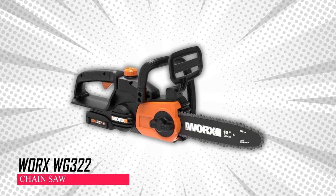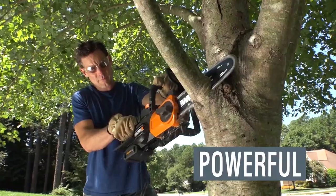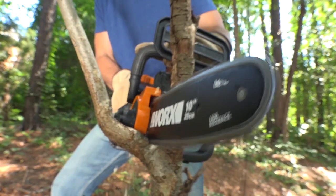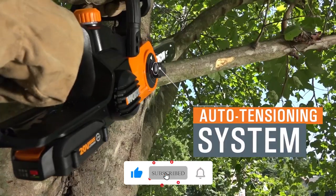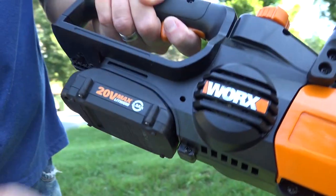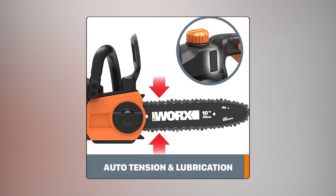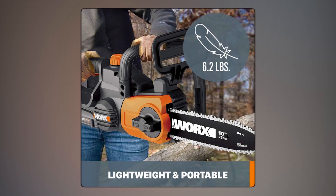Worx G322 Chainsaw. This 20V PowerShare Chainsaw is fast and powerful, like others in its class, but without gas or cords, making it hassle-free. Its automatic chain tension system adjusts easily without tools. The battery works with over 75 other tools, and the automatic chain lubrication keeps it running smoothly while extending its life. Lightweight at 6.2 lbs, it's easy to handle.